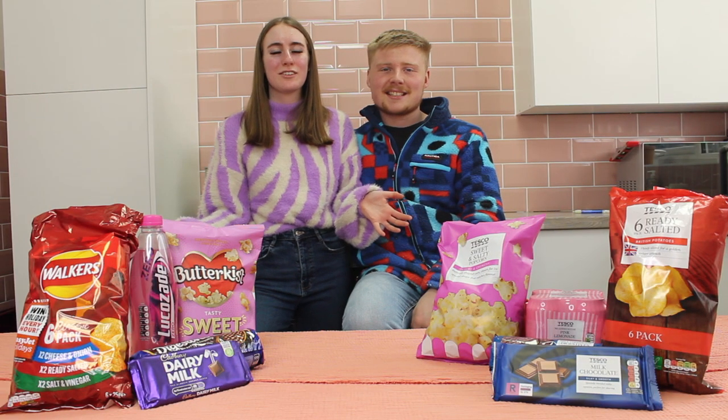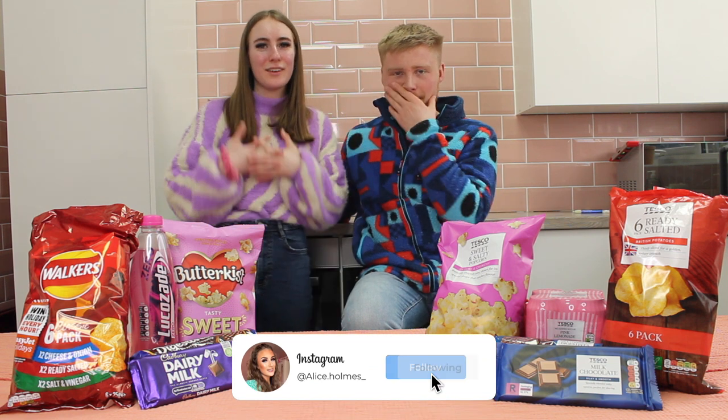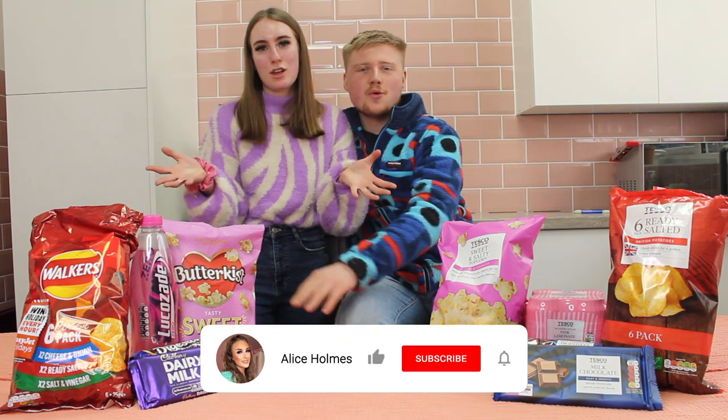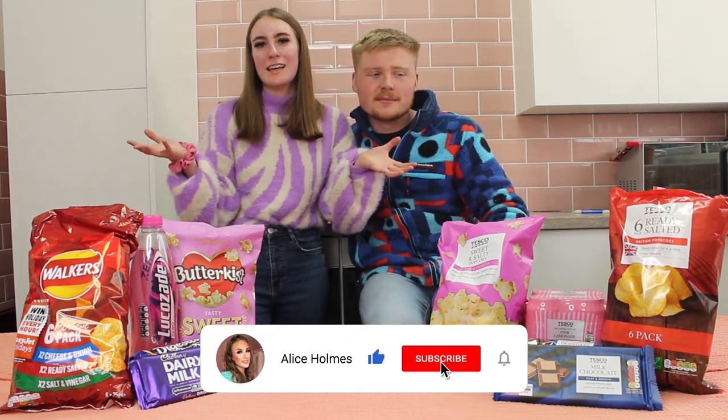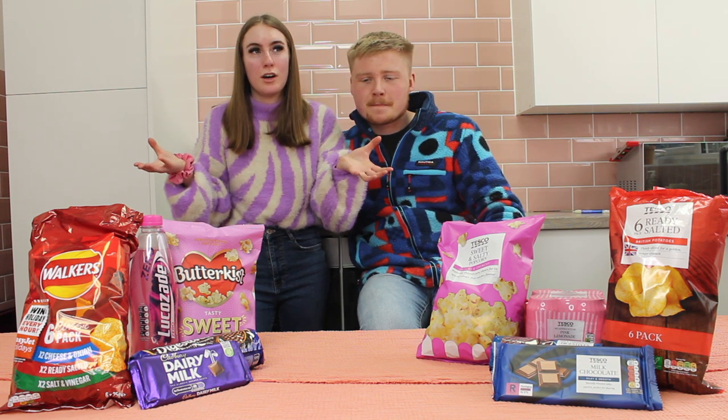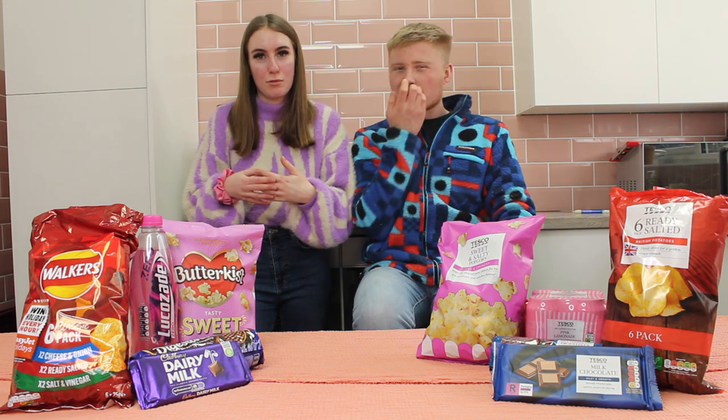Hey everybody, welcome back to my channel. As you guys have seen by the title of today's video, we are bringing you the branded versus unbranded food challenge. Basically, we'll be testing which one you'd prefer, getting points if you can guess which one is branded, to see what we actually like and if our taste buds are actually on point or not.